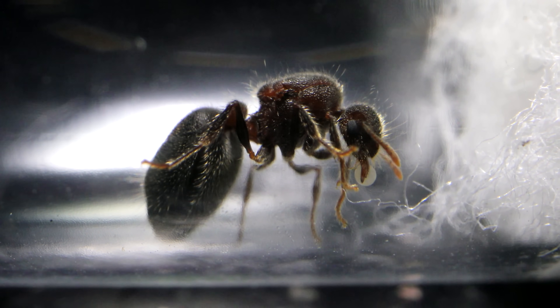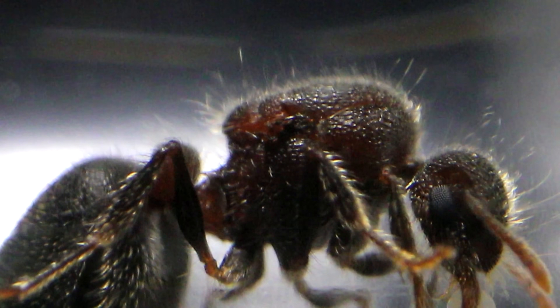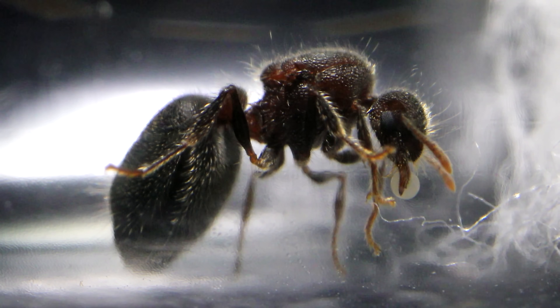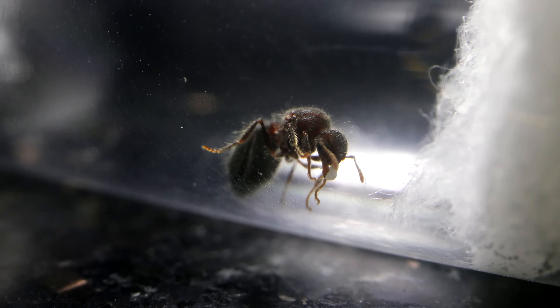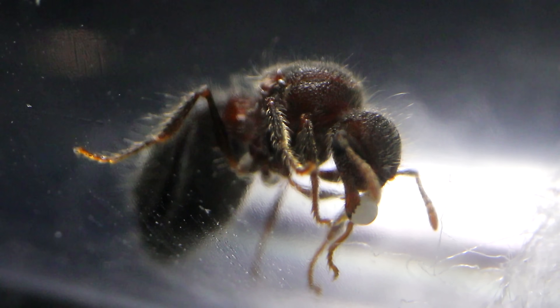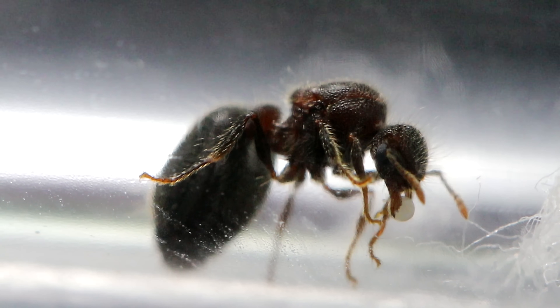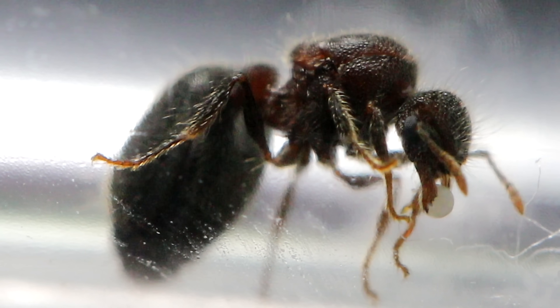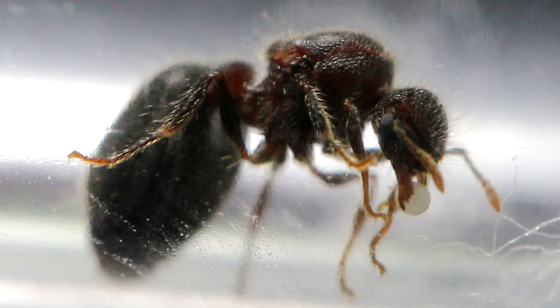Now the thing I noticed about the queen was that she lacked the spines that characterized the workers, and it made me think that maybe she wasn't Species 555. But maybe in Meranoplus bicolor ants, the queens don't have spines while the workers do. Little did I know, I was about to get my answer at the arrival of the queen's very first workers.